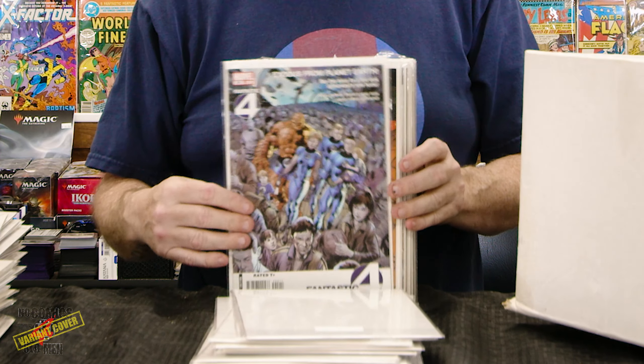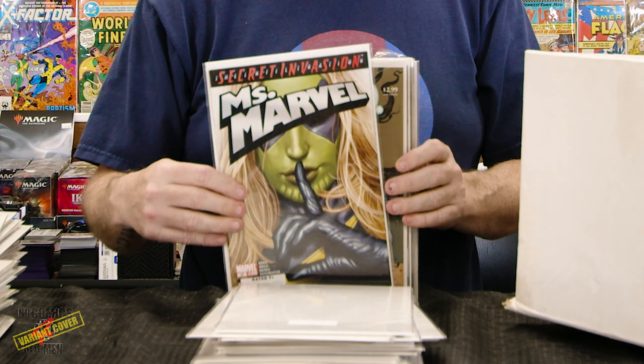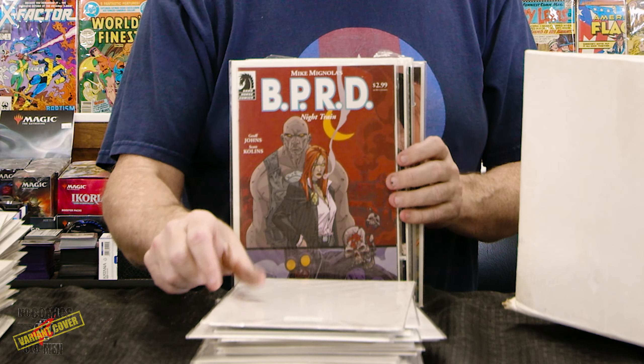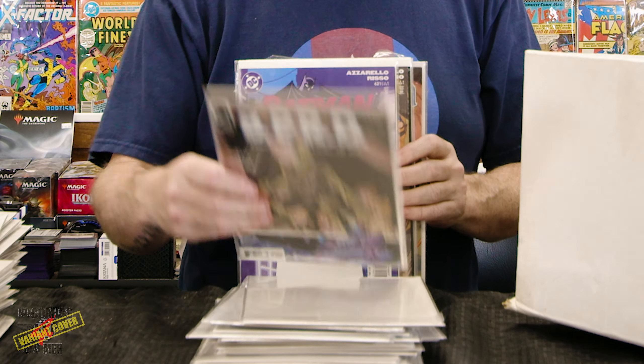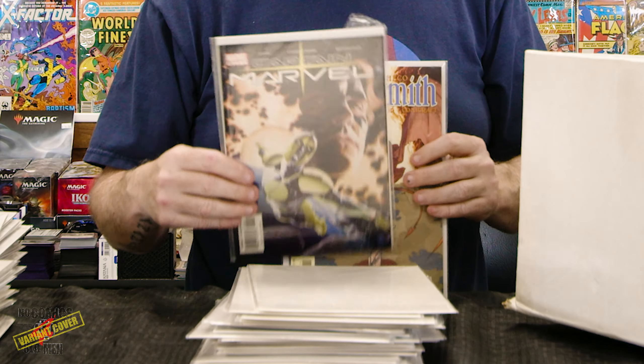Green Arrow. Batman Superman — pretty good run of that. Don't believe anything's happening at Green Arrow.